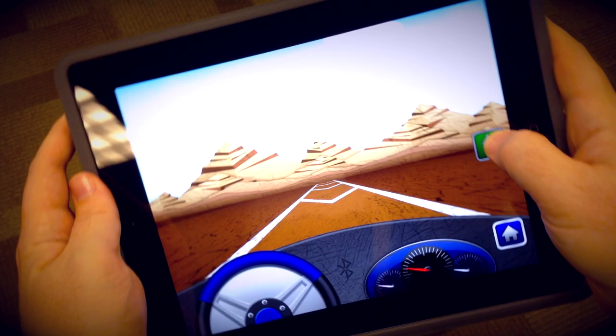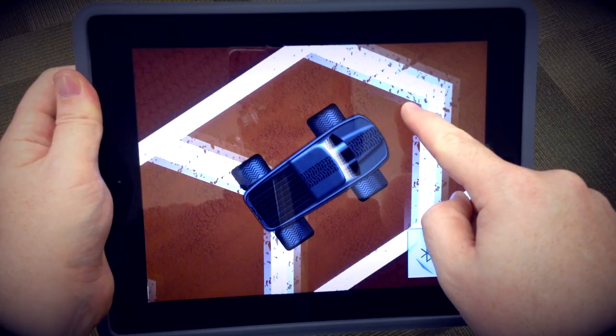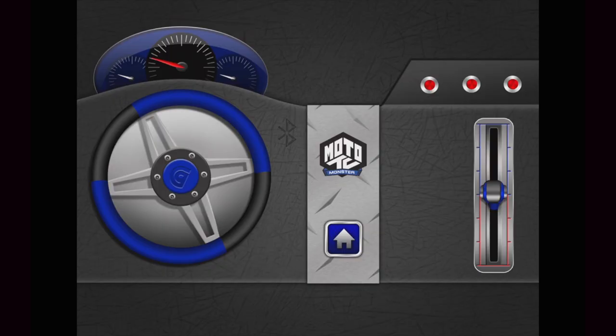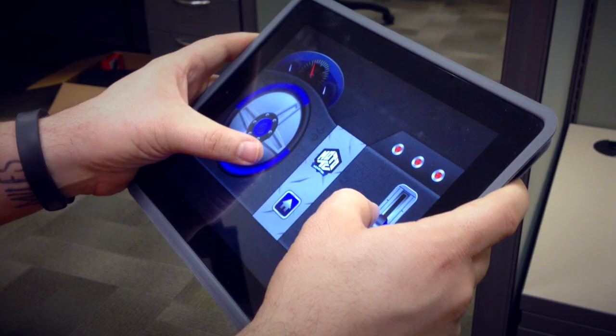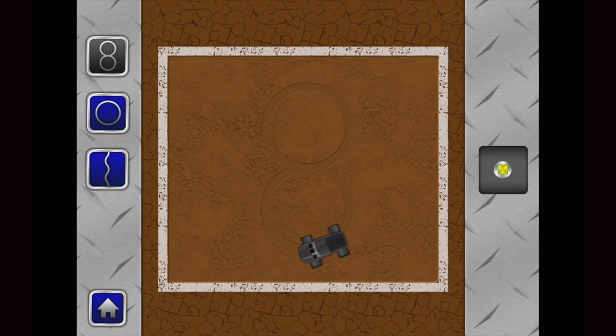The paper obstacles you see in our review came directly from the Griffin website — just print them out and start having fun. Just tilt your device to steer the MotoTC. You can also slide your finger over the screen to steer, or use the touchscreen's virtual wheel to steer and adjust the throttle.